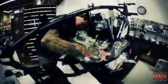Put a '66 Shovelhead in here. Four speed.